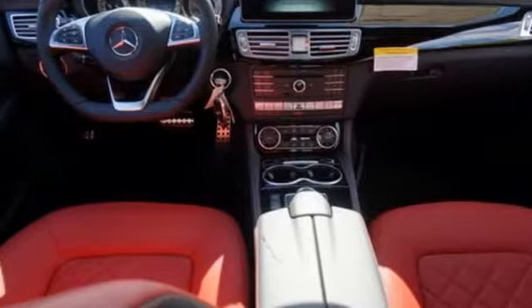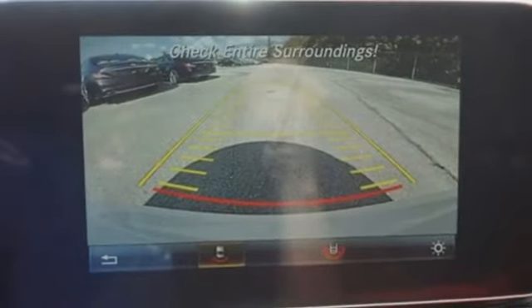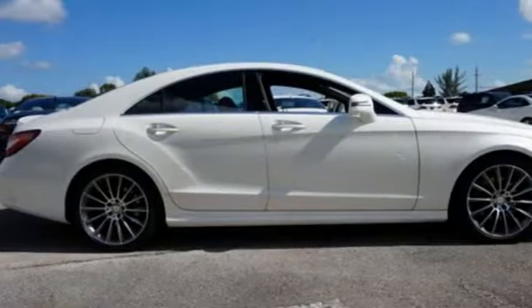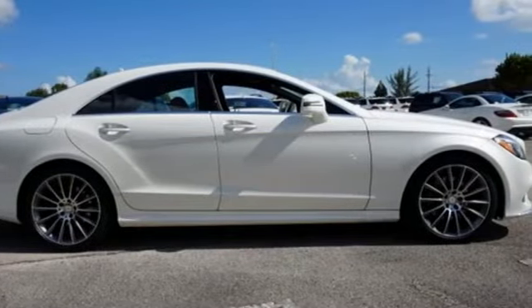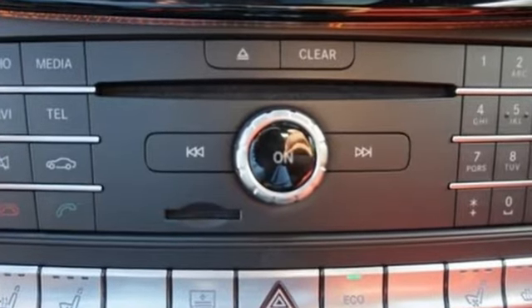You get the features you'd expect from a Mercedes-Benz, including a navigation system, heated leather seats with memory, and dual-zone climate control, plus with exclusive safety features like Attention Assist, Collision Prevention Assist Plus, and Pre-Safe, your journey can be worry-free.